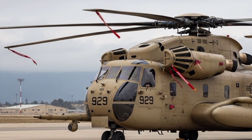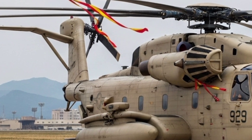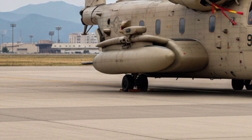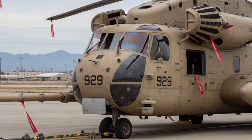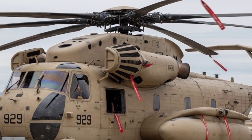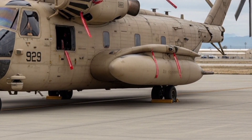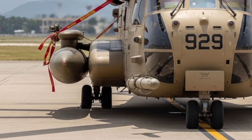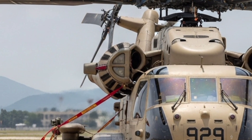Its massive seven-blade composite rotor is engineered for both strength and quiet efficiency, reducing maintenance while delivering more lift than earlier models. The fuselage is built with advanced lightweight alloys and composite materials, allowing greater durability while trimming unnecessary weight. Step inside the cockpit, and you'll see how much the helicopter has changed from its Cold War roots. The new YAR features a glass cockpit with wide digital displays, helmet-mounted sights for pilots, and automated systems that assist with navigation, flight control, and even collision avoidance.